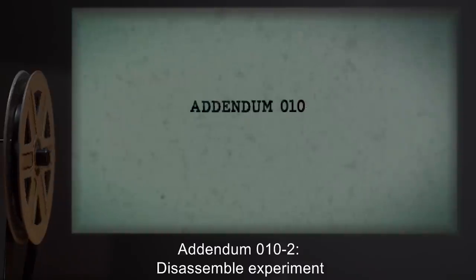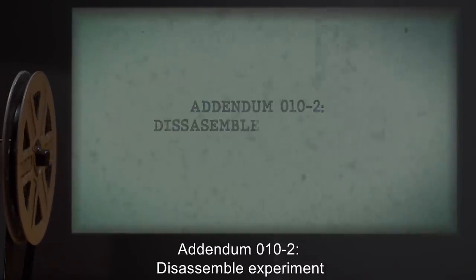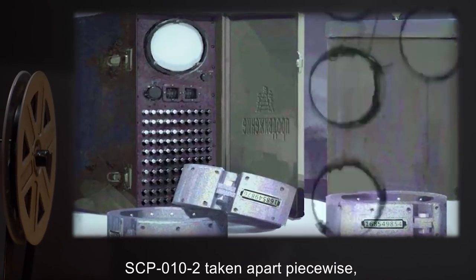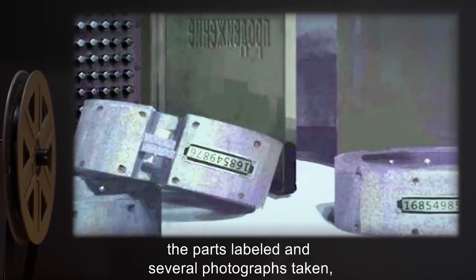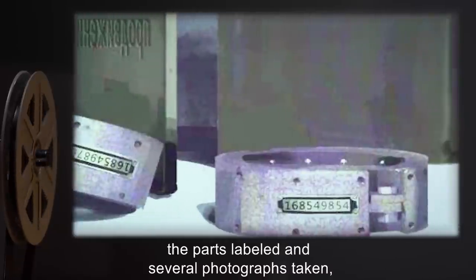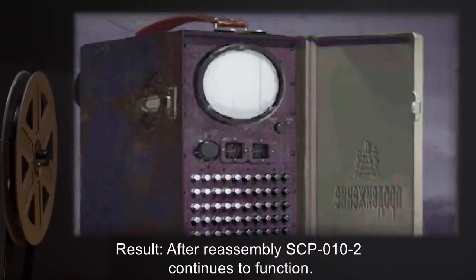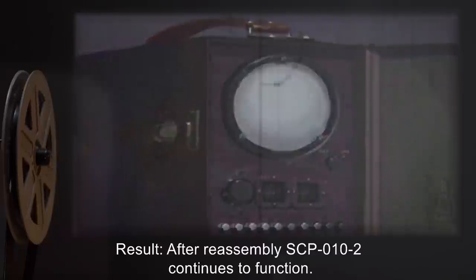Addendum 10-2: Disassemble experiment. Test 1: SCP-10-2 taken apart piecewise. The parts were labeled and several photographs taken, then reassembled. Result: After reassembly, SCP-10-2 continues to function.